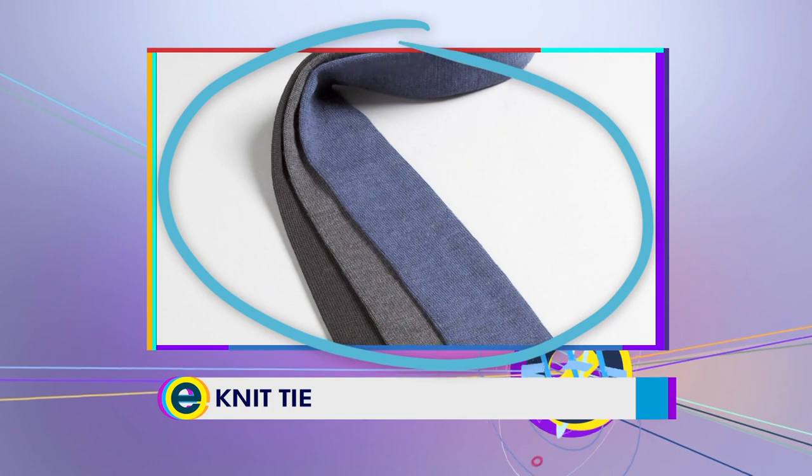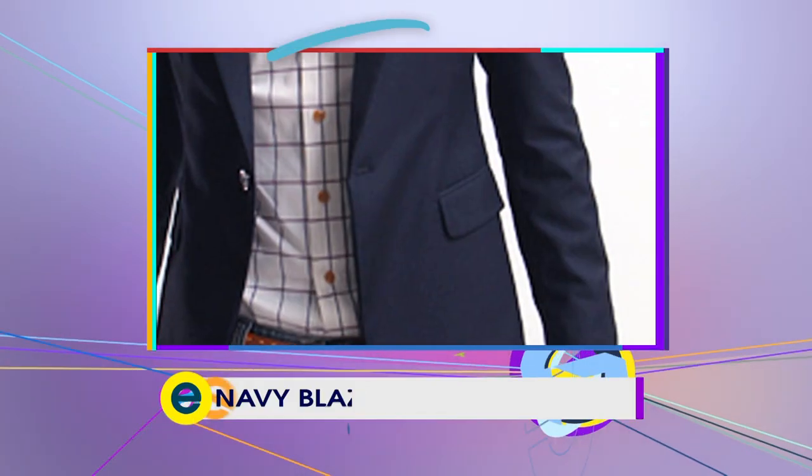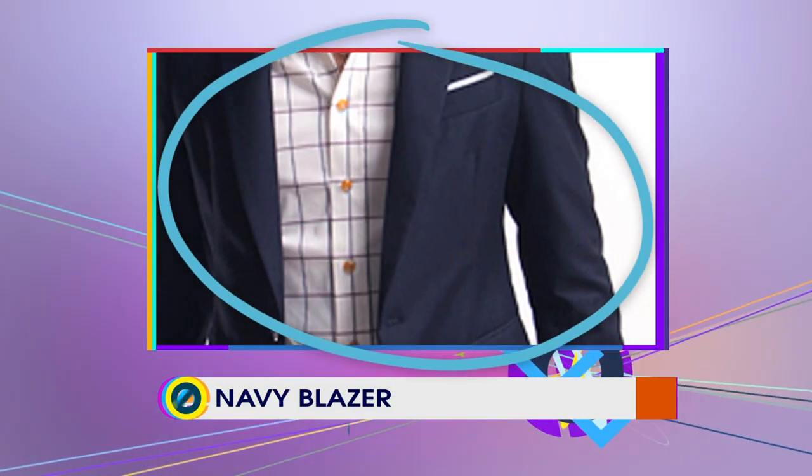What are some extra essentials that are going to set you apart? Two things: one's a knit tie, like Christian has on here — and Danielle wants to get up and touch it. Nice material. And a navy blazer, which you can wear both those things with all the stuff we just talked about. It can go with everything.